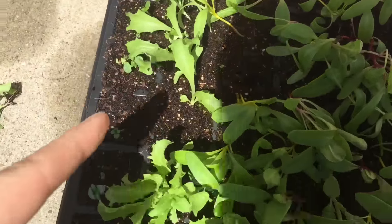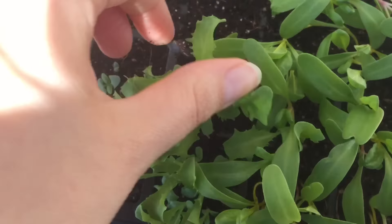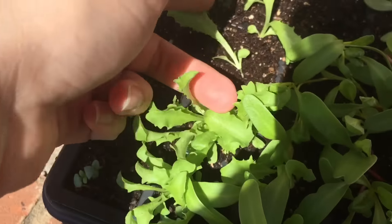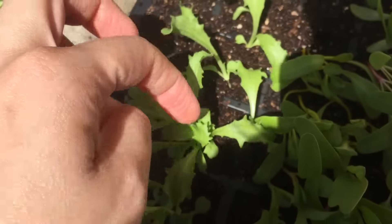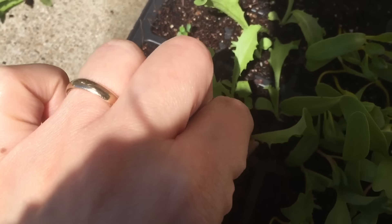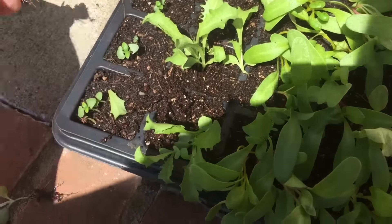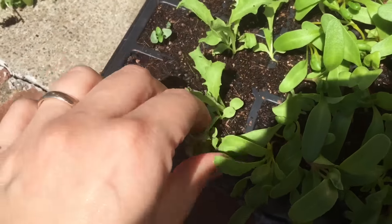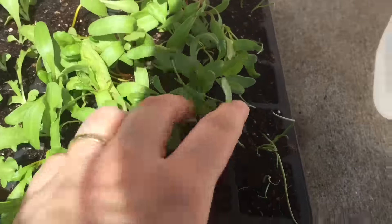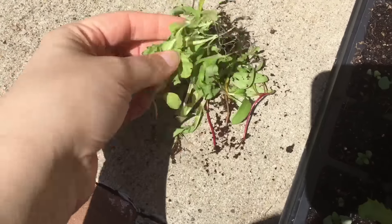I'm thinning out the endive but I'm saving the ones that I thin out because I can eat those now and they're delicious — I know that because I've been doing it. I'm just going through and picking out the best looking ones and then pulling out the rest of them. I got these from my gardener's seed store. The lettuces I leave are gonna be bigger and thriving more over the next couple of days. Once I get the dirt off the roots, that's a little micro green salad right there.